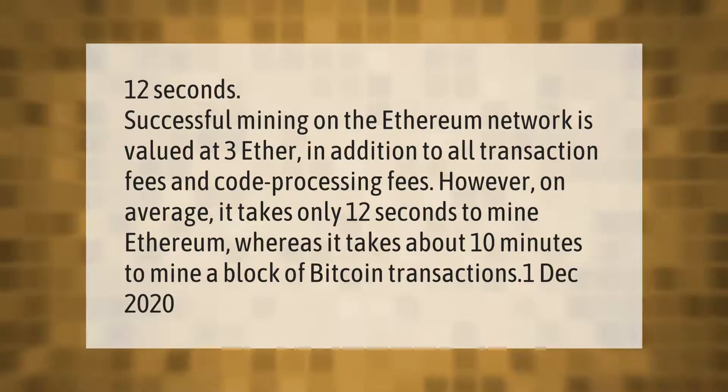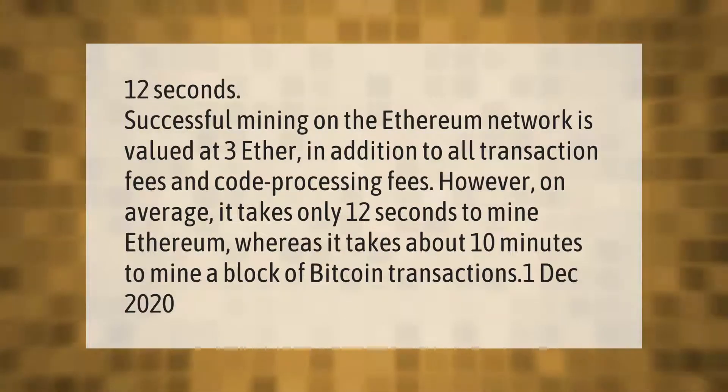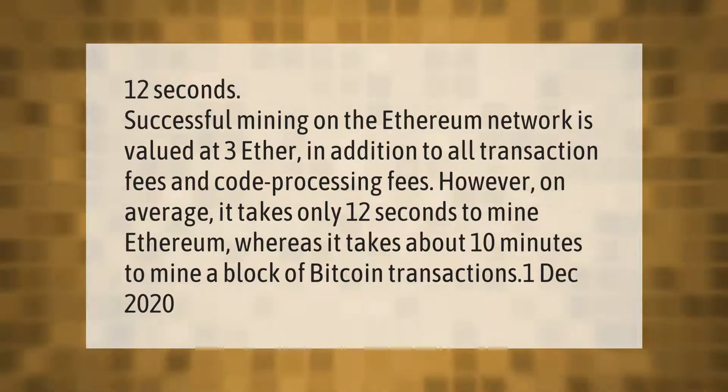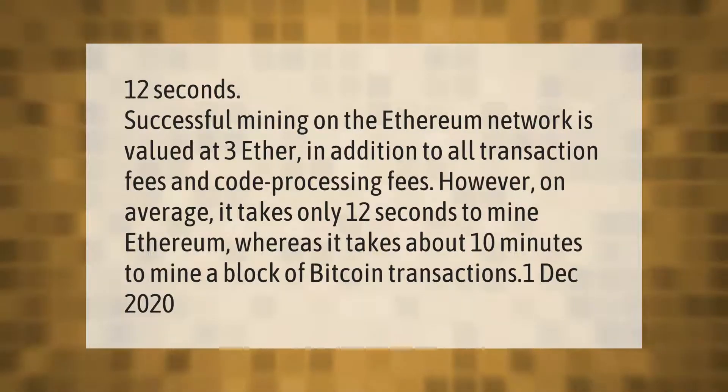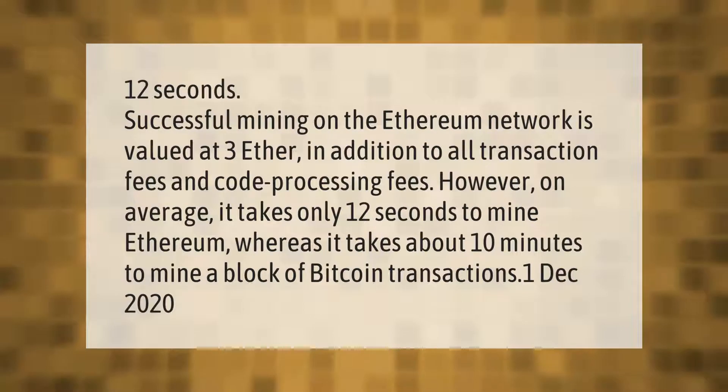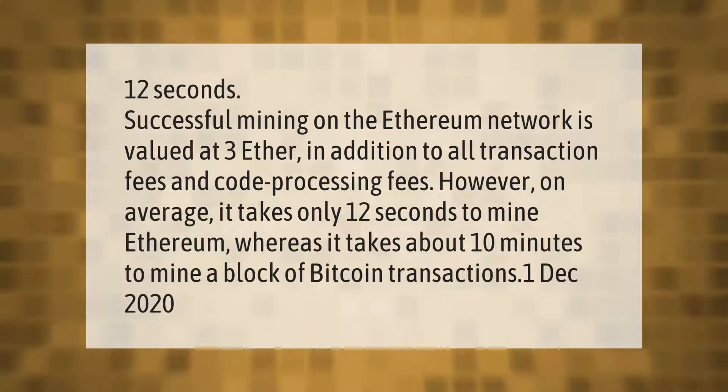Successful mining on the Ethereum network is valued at 3 ether in addition to all transaction fees and code processing fees. However, on average it takes only 12 seconds to mine Ethereum, whereas it takes about 10 minutes to mine a block of Bitcoin transactions.